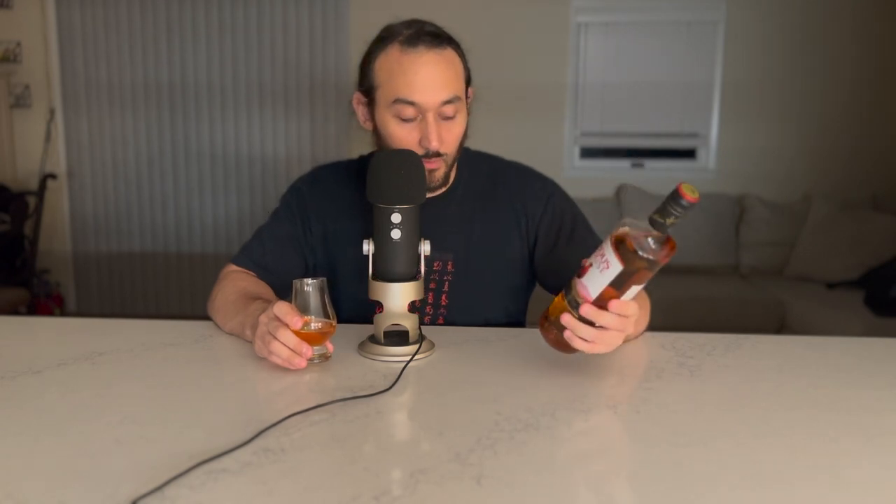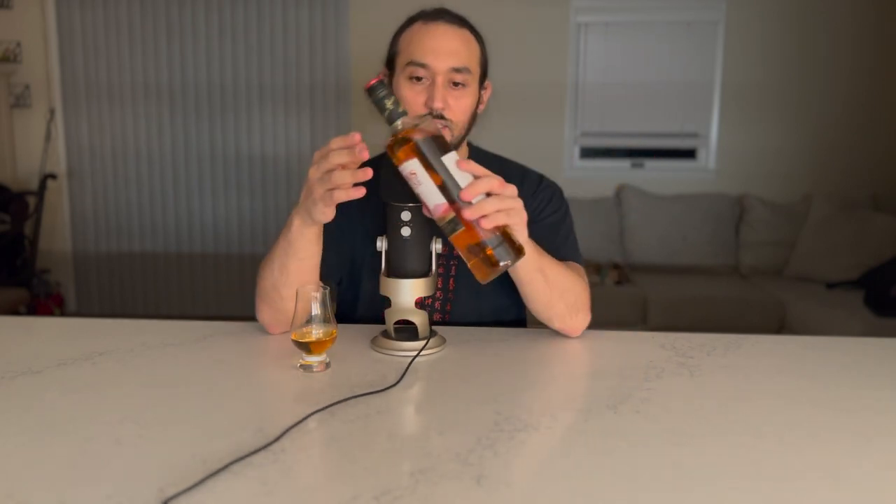Hey everybody, welcome back to another whiskey tasting video. I'm not sure how long it's been since the last one — I think probably about a month, so not too bad. Today I'm on to scotch. I've got a couple to go through in my house, so that's a good thing. I'm always happy to try out some new scotches. This is one of the bottles that came with my Flaviar pack.